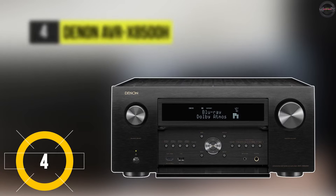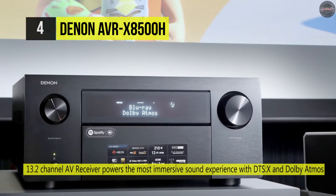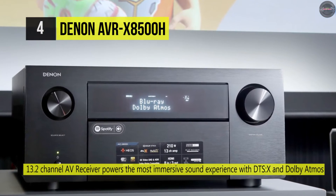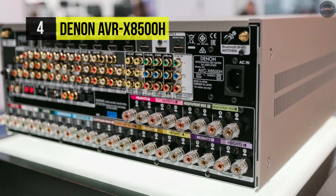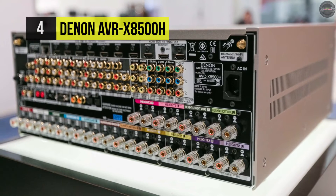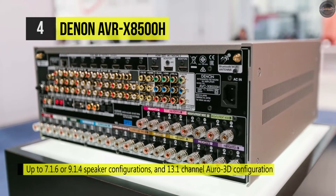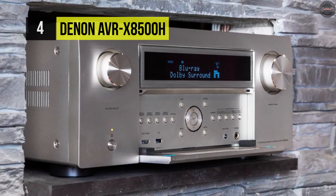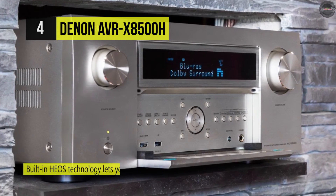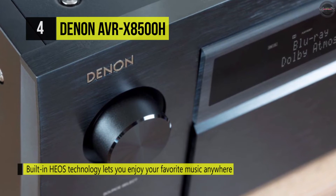Experience immersive multi-channel sound with the Denon AVR-X8500H, a 13.2-channel network AV receiver. It produces up to 150 watts of power per channel at 8 ohms, and supports Dolby Atmos, DTS:X, and Auro 3D for object-based audio. Built-in Bluetooth and AirPlay 2 allow smartphones and tablets to wirelessly stream music. Onboard Wi-Fi and Ethernet connectivity enable access to internet-based music sources like SiriusXM, internet radio, Pandora, and more. With eight HDMI inputs and three outputs, this receiver operates as a video switcher.